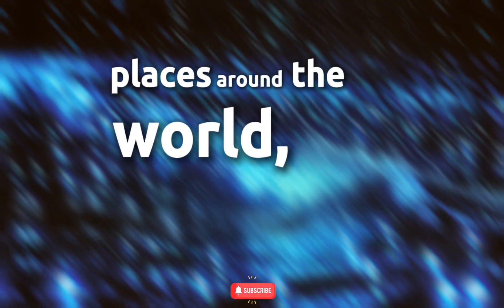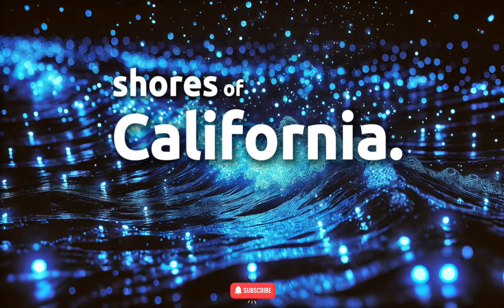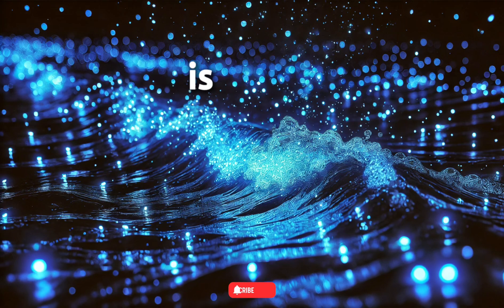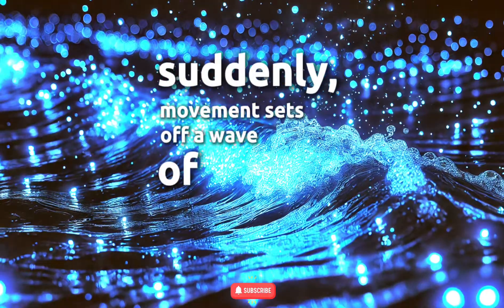This natural wonder can be found in several places around the world, including Mosquito Bay in Puerto Rico, the Maldives, and the shores of California. Some of the most stunning displays happen when the water is completely still, and then suddenly, movement sets off a wave of glowing blue streaks.